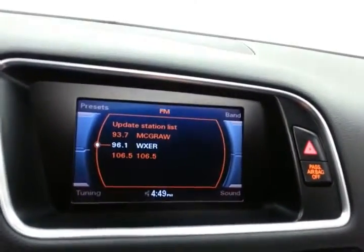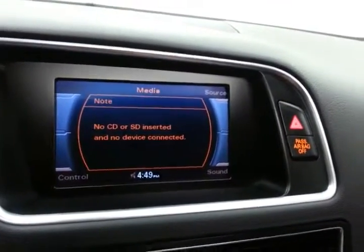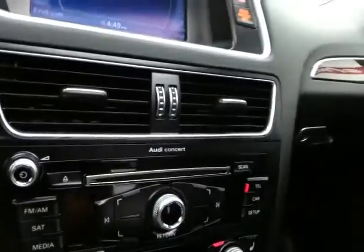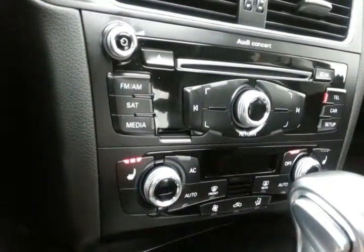Steering wheel-mounted audio controls so you can keep your hands on the wheel. Large display for the radio, which is also satellite radio capable. Bluetooth connectivity for hands-free phone use. CD player. Dual-zone temperature control along with heated front seats.